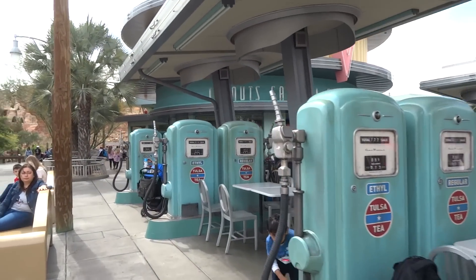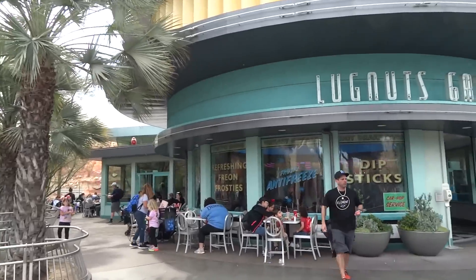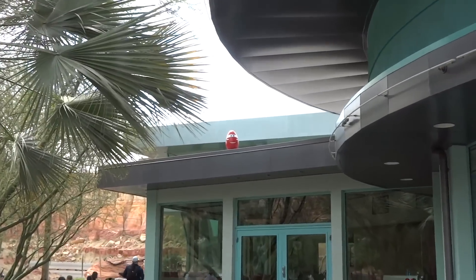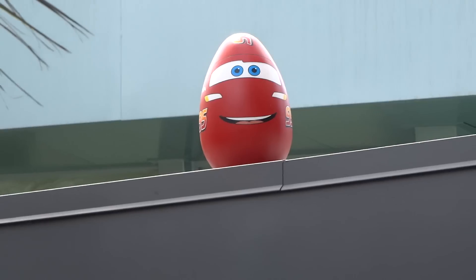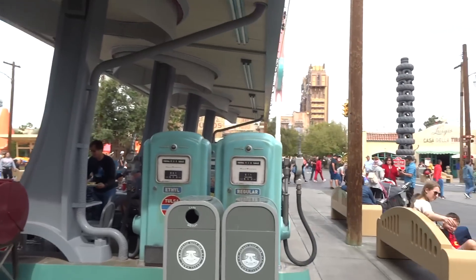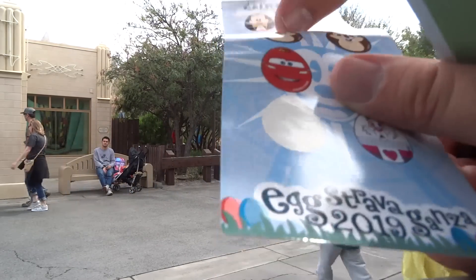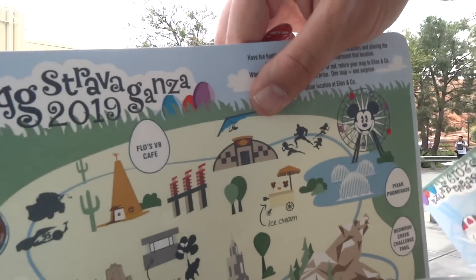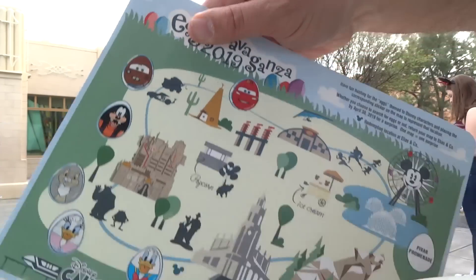We're outside of Flo's and I have already spotted the Easter egg. It's a windy day here in Radiator Springs — there's Radiator Springs Racers across there — but our Easter egg is on the top of Flo's, and it's Lightning McQueen himself, the main man in Cars Land. That is egg number eight. Let's stop right here, get our sticker sheet, find the Lightning McQueen sticker, peel that off, find Flo's V8 Cafe on the map, and put our sticker on. Terrific.